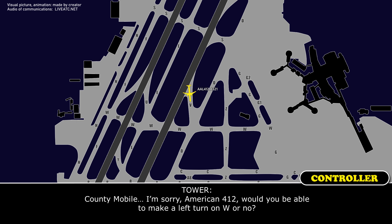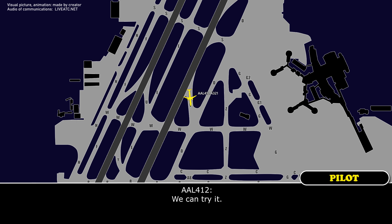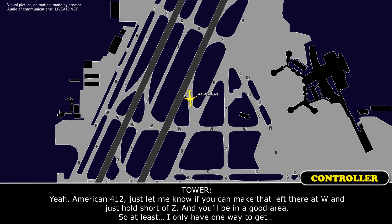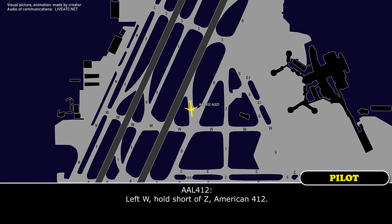American 412, would you be able to make a left turn on Whiskey? We can try it. American 412, just let me know if you can make that left turn at Whiskey and hold short of Zulu — you'll be in a good area. Whiskey is my only option for aircraft landing on 19s to exit. So if you can make that left at Whiskey and hold short of taxiway Zulu, you'll be in a good area. Readback: Whiskey, hold short of Zulu, American 412.